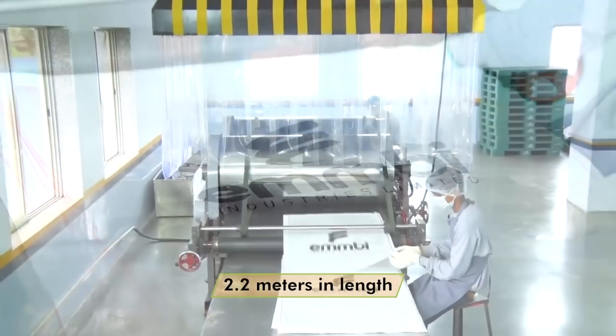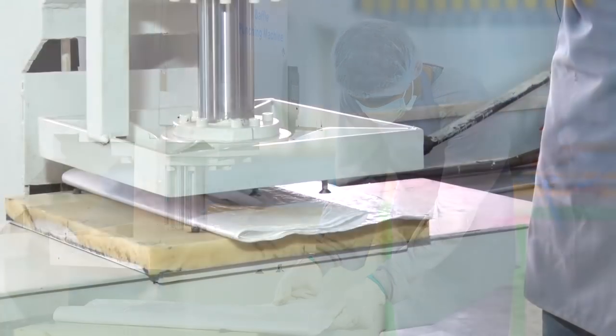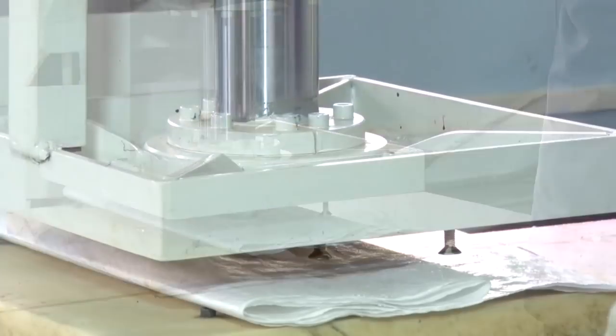Two colour printing machines are capable of printing up to 2.2 meters in length. Heat cut baffle punching provides perfect punch holes.